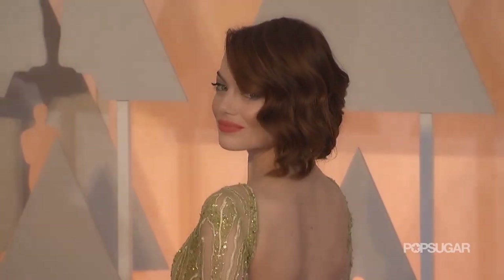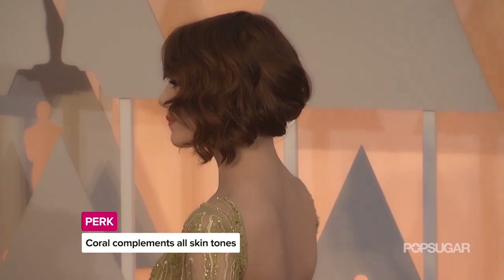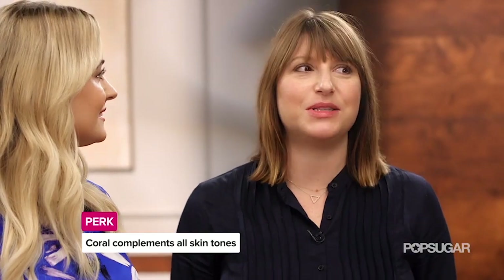For this look, is there any particular eye shade or skin tone it would work best with? Honestly no, and that's what I really love about it — it's very universal. Coral is one of the most flattering colors on all skin tones, so I think it's time to bring it back. Rachel, thank you so much — I love this look, I feel just as glam as Emma looked.